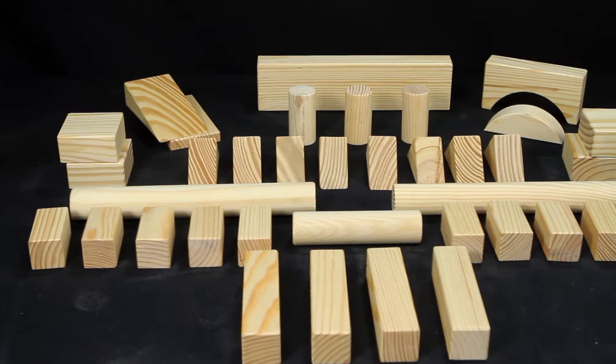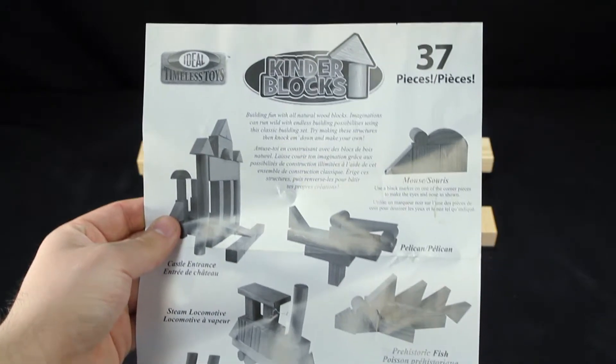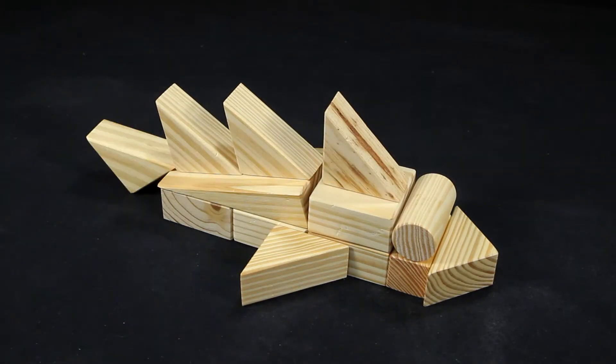Inside the set, you'll find 37 of the chunky blocks to stack and build with. You'll also find easy-to-follow pattern guides to help you get started. This timeless toy is a construction set that is great for helping kids develop problem-solving, spatial, and fine motor skills.